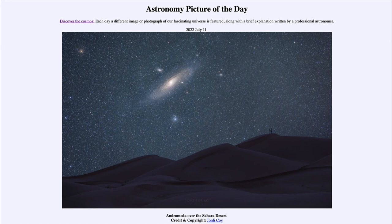That was our picture of the day for July 11th of 2022, titled 'Andromeda over the Sahara Desert.' We'll be back again tomorrow for the next picture, previewed to be 'Noctilucent Tower,' so we'll see what that's about tomorrow. Until then, have a great day everyone, and I will see you in class.